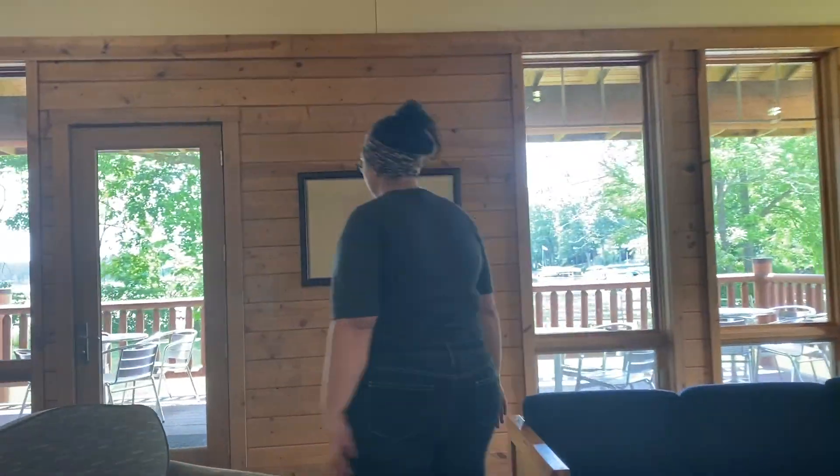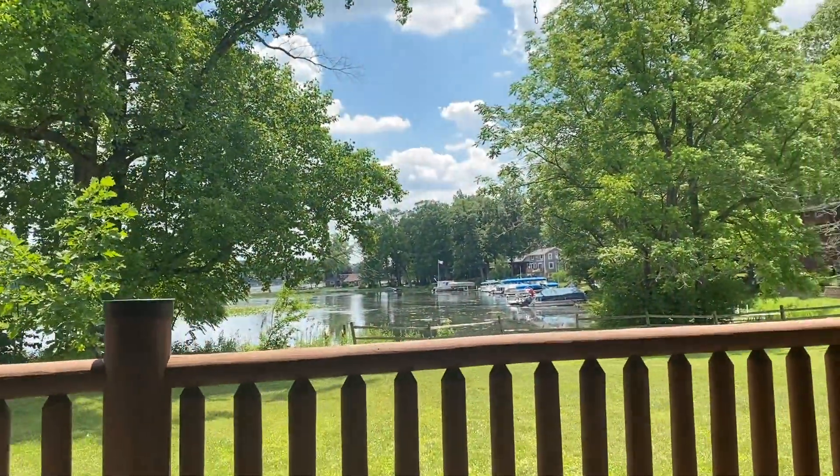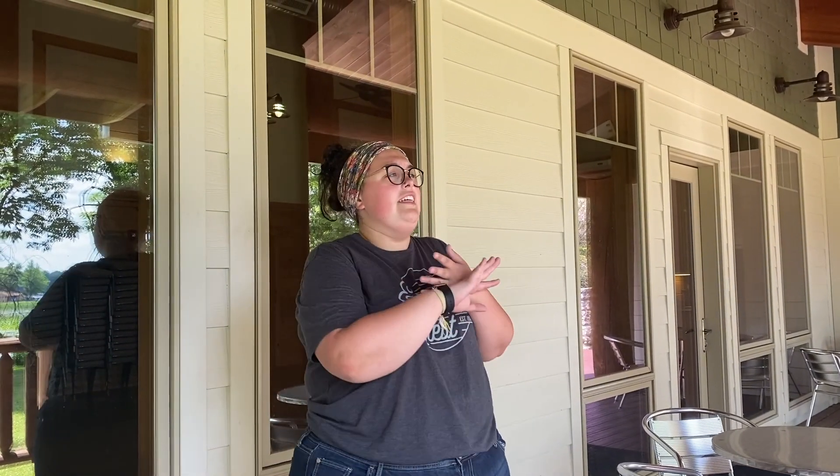Now let's head to my favorite spot in this whole lodge — the outside. This space is really awesome for eating breakfast in the morning, seeing a really beautiful lake, and just really enjoying God's creation out here. We also have a fire pit over there that's really awesome — we have s'mores and all that other fun stuff with all your friends.